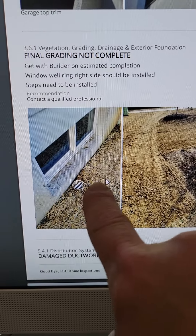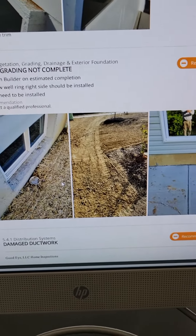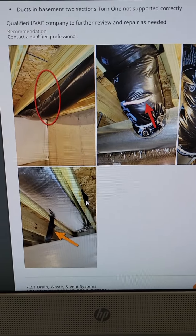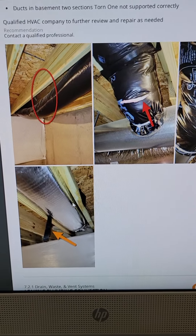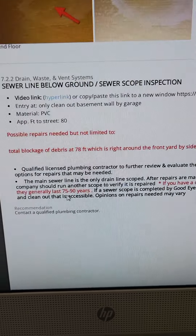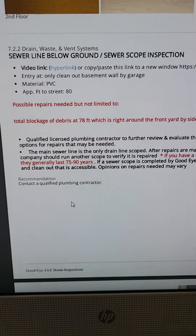Final grade is not complete, which is normal. We're missing a window well. We've got some torn ductwork, loose unstrapped ductwork — and is that a leak? Yep, sure is. Here's my favorite: sewer scope.